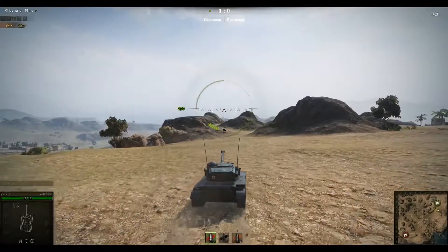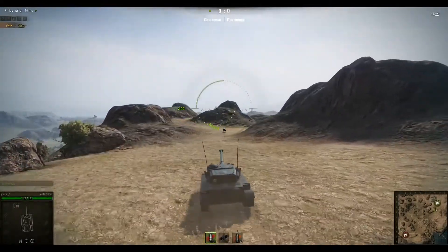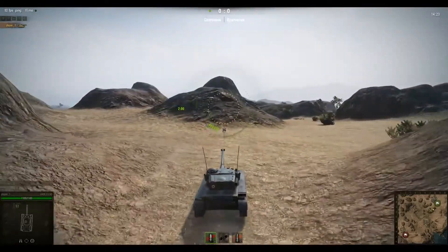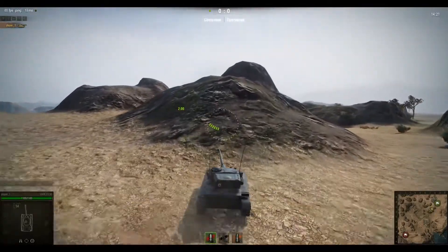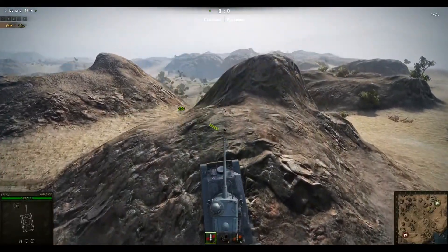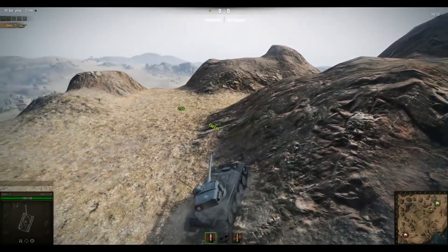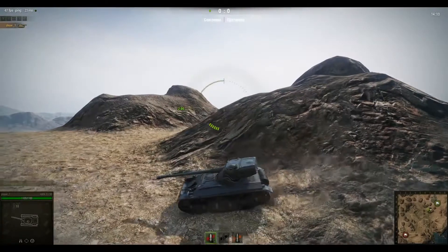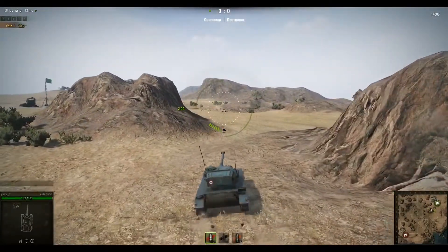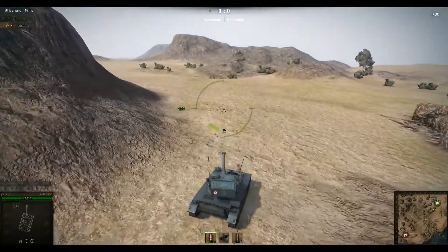Howdy folks, and welcome to World of Tanks with the Mighty Jingles. What we're seeing today is a sneak peek preview, but there's nothing sneaky about it. A whole bunch of EU community contributors have been given some stock footage of various tanks demonstrating the new motion physics. It's not coming in patch 9.7 — that's the only thing they'll tell us. Sometime after 9.7, the first iteration of the new World of Tanks Havoc Motion Physics — and this is what you're seeing here.